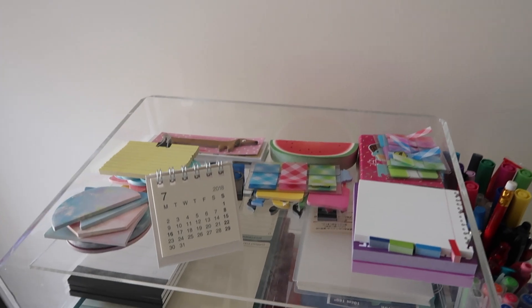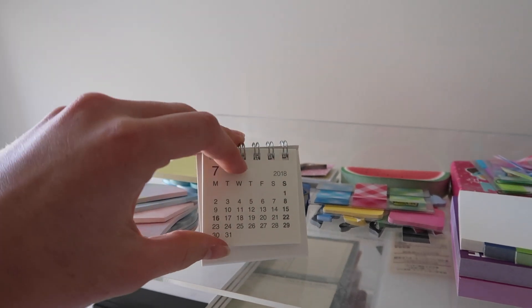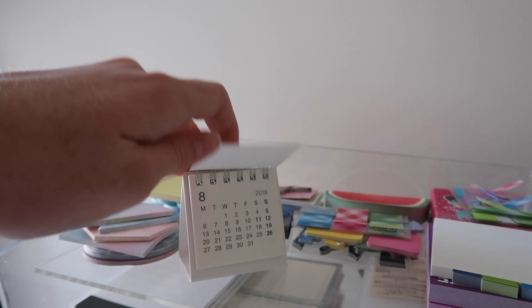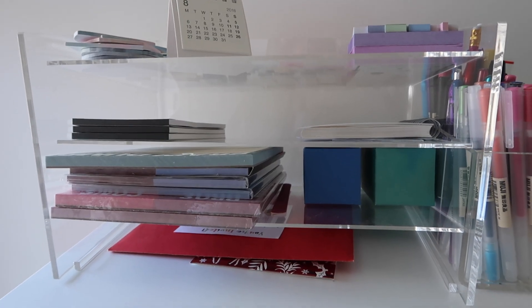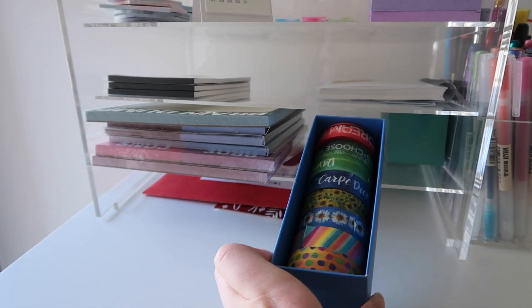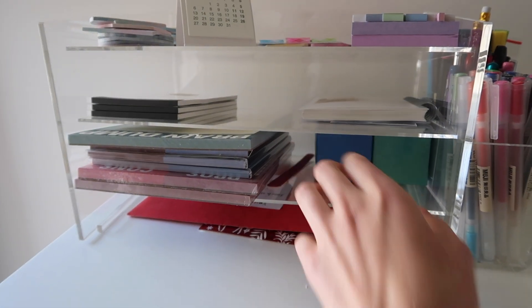On the top row of the acrylic storage are all my sticky notes, and also my little calendar from Muji. I don't really use it that much but it's a nice little accessory — if I ever need to know the date I can just look at that. On the middle two rows are my notepads and washi tape. The bottom row is normally left fairly clear; at the moment I've just got some cards from my dad and my old running group that I like to take out and read occasionally.